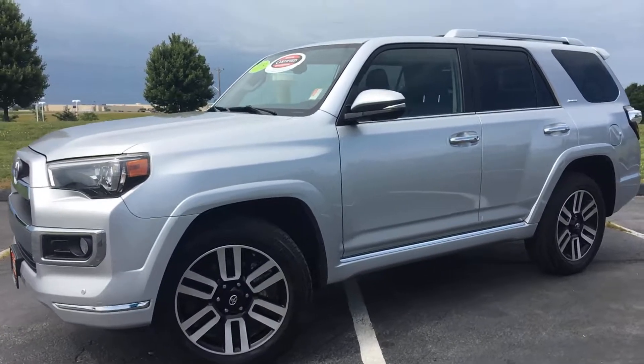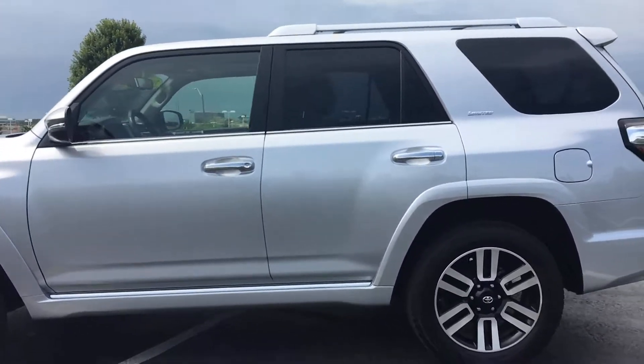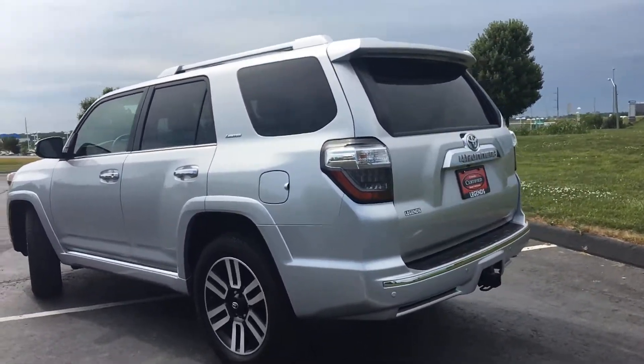Here's another certified unit to hit our pre-owned inventory here at Legends Toyota of Kansas City. It's a very nice 2015 Toyota 4Runner — the limited trim package 4x4 SUV.